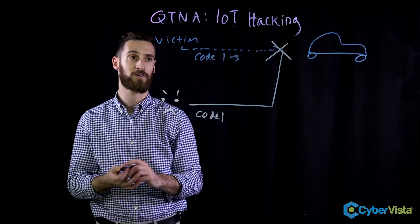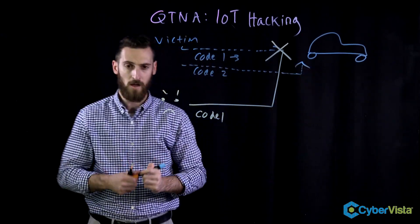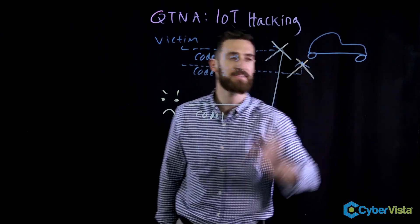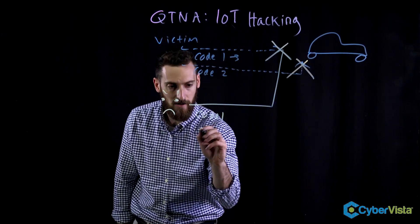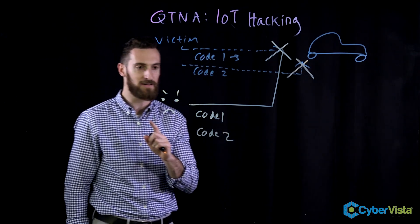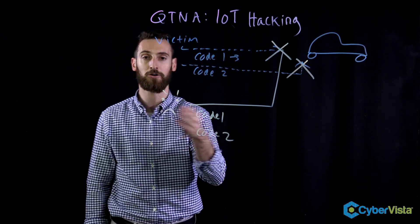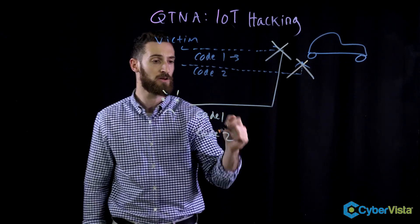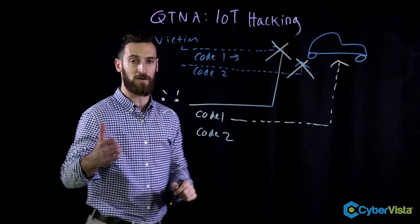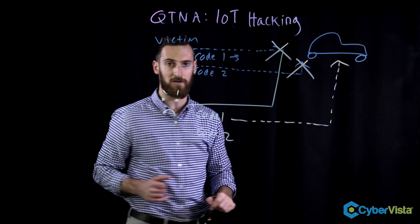So the victim is going to send code number two. The attacker does the same thing — they jam and sniff again. They now have captured code number two. Now what they do next is pretty clever: since they have both codes, they're going to forward on code number one. The car is going to accept the code as if it came from the victim, and the car is going to unlock.